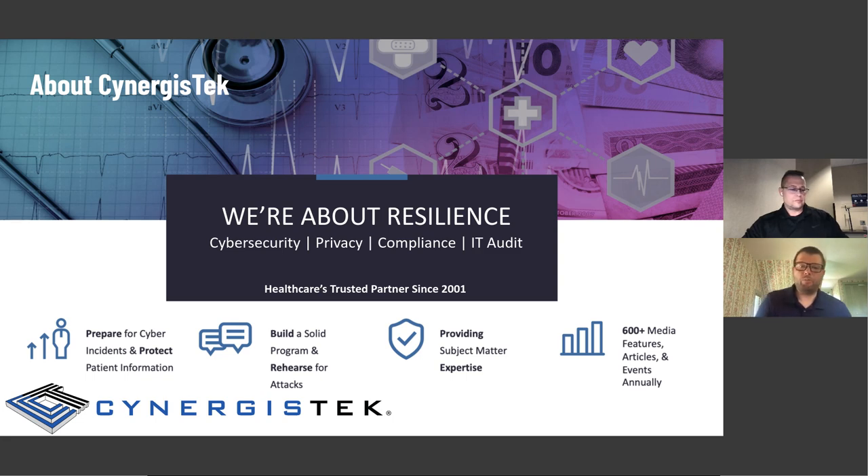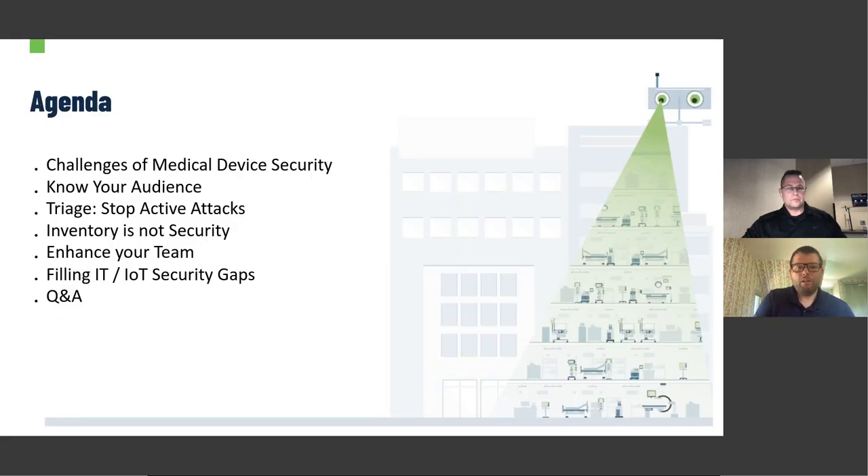We'll talk more about Synergist Tech as we go through. Today we're going to talk about the challenges of medical device security — why they've grown so rapidly and what we're seeing. Then we'll talk about recommendations, particularly those John has seen throughout the industry: knowing your audience and messaging correctly, ways to triage and stop active attacks, understanding that inventory is not security, how to enhance your team with offerings like Synergist Tech provides, and filling the IT and IoT security gaps.